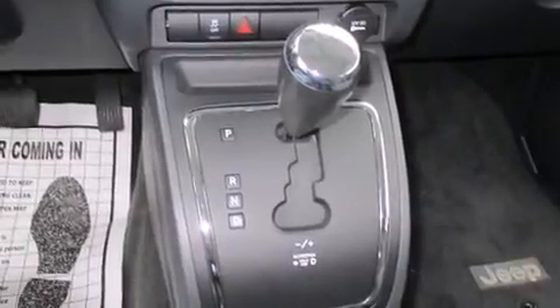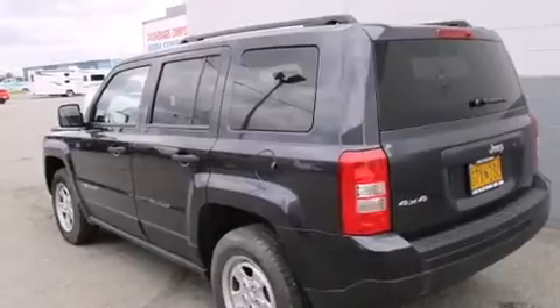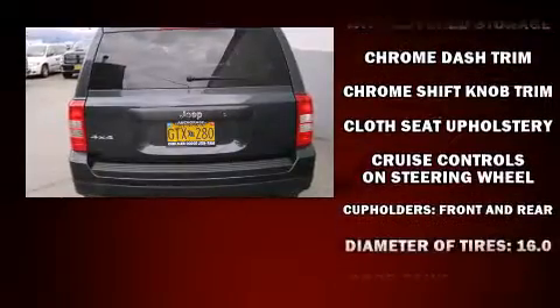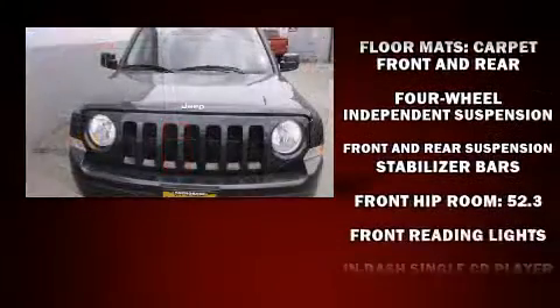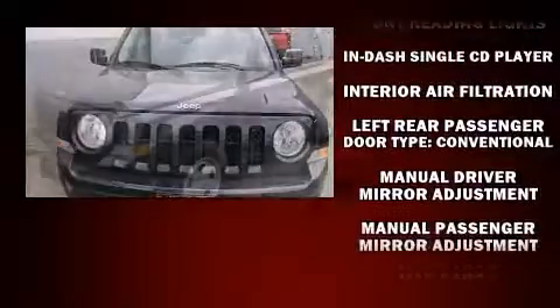Jeep prioritized fit and finish, as evidenced by an outside temperature display, front fog lights, a roof rack, rear wipers, and more. Audio features include a CD player with MP3 capability and four well-positioned speakers.